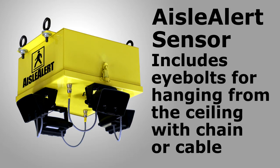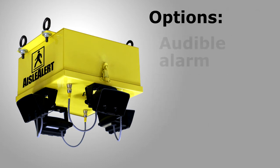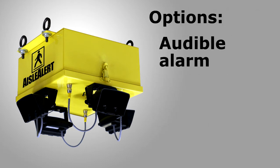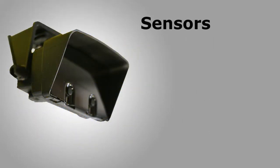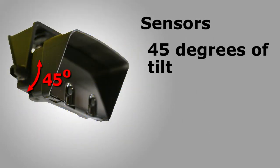The Aisle Alert sensor box also includes 4 eye bolts for hanging from the ceiling with chain or cables. The sensor box can also be equipped with an optional audible alarm. You can also choose to remotely mount the sensors in different locations if needed. The sensors can be tilted through 45 degrees and twisted to attain optimal alignment.